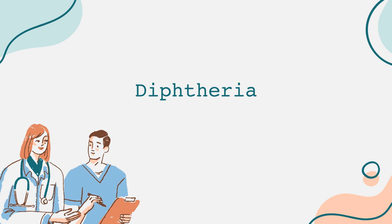Symptoms of diphtheria typically start 2–5 days after exposure and include a sore throat, fever, and weakness. One of the hallmark features of diphtheria is the formation of a thick gray or white membrane on the throat or tonsils, which can lead to difficulty breathing or swallowing. Swelling in the neck, known as bull neck, can also occur due to lymphatic gland involvement.